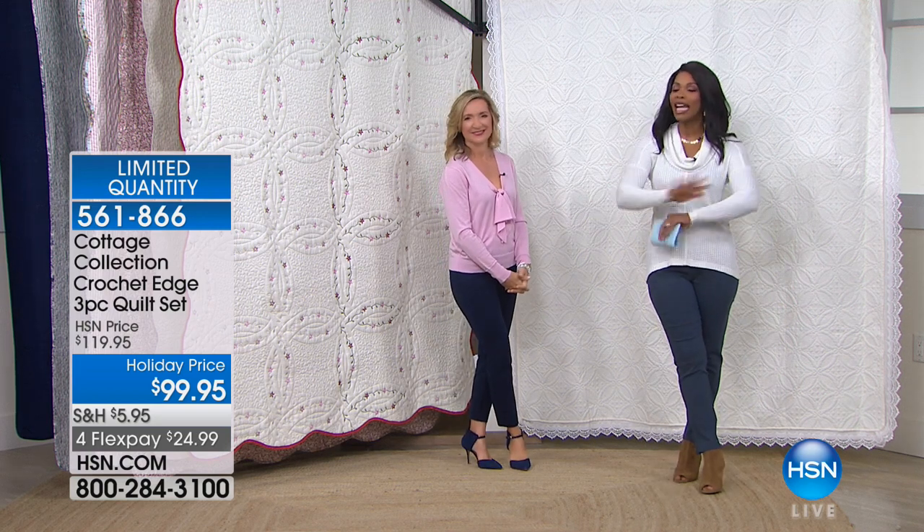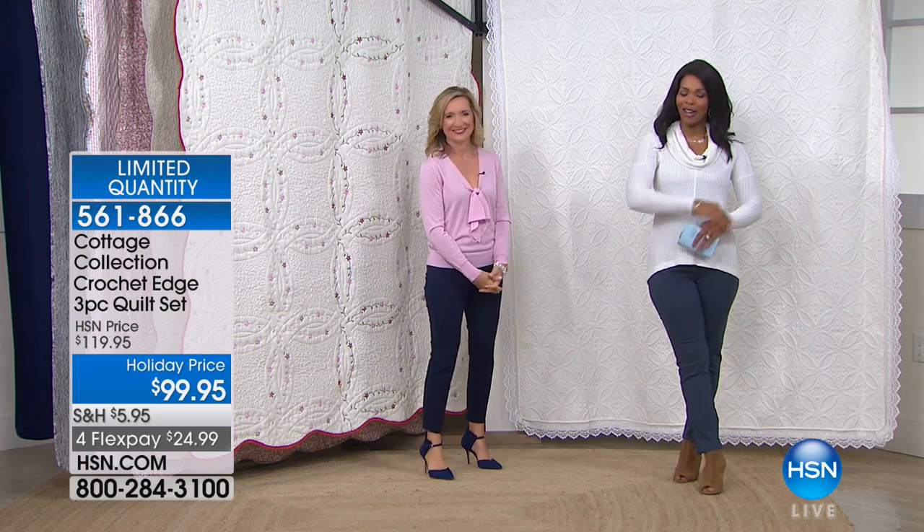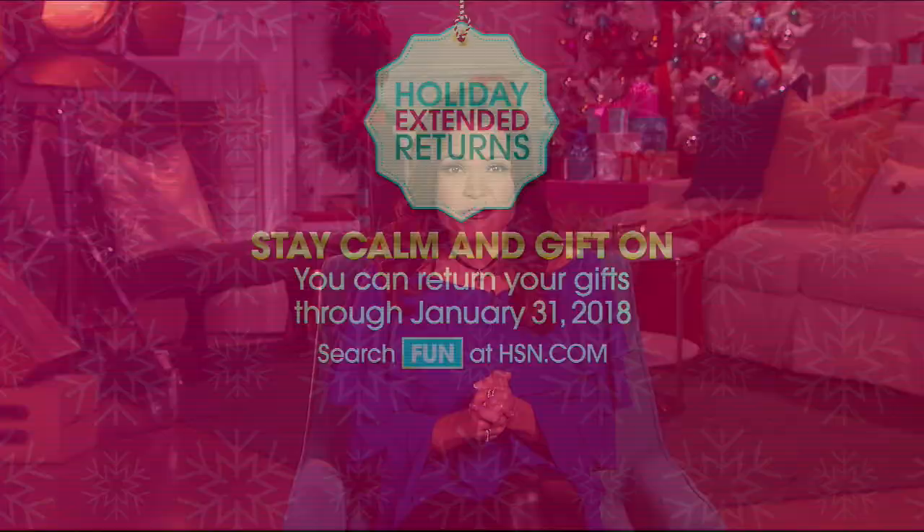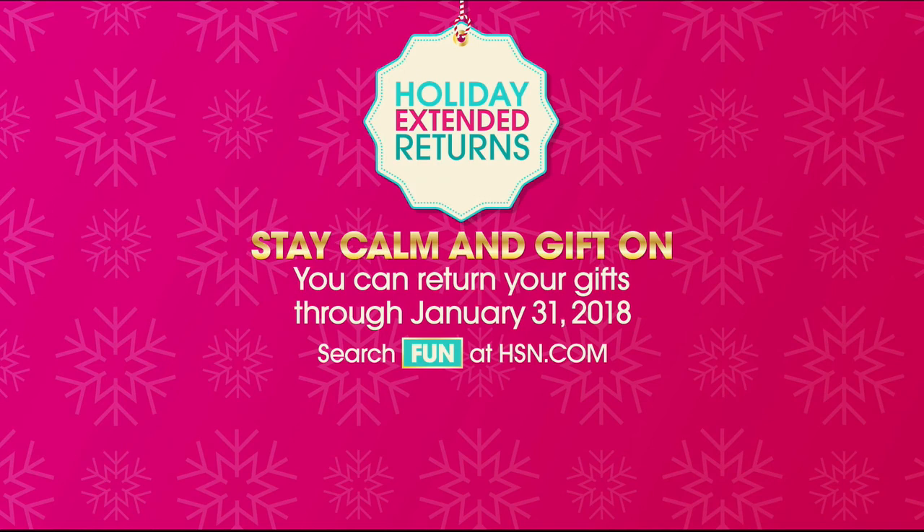Stay with us and stay on the phone for anything you've seen that you want to take home. Hi there, I'm Michelle Yarn, and you are enjoying a night full of great deals and new products all in one place right here at HSN. Tonight, find the ladies in your life everything they've wished for and so much more with gifts for her. On the off chance that she doesn't absolutely love it, you can shop worry-free with holiday extended returns — you can return your gifts through January 31st, 2018.